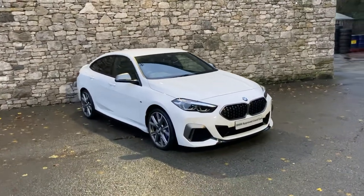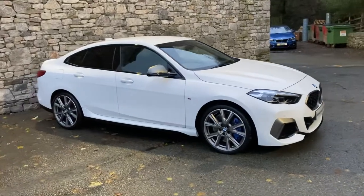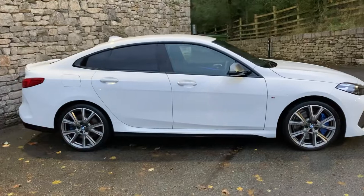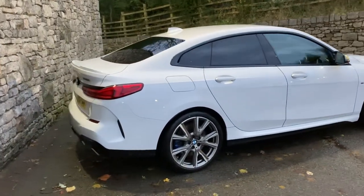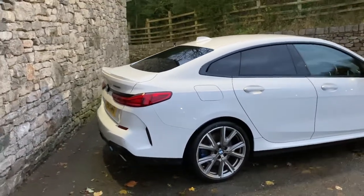Hello and welcome to Lloyd BMW South Lakes. Today we have this fantastic BMW 2 Series — it's the top of the range, it's the M235i finished in Alpine White. This particular car was registered in March 2021, putting it on a 21 plate, and has covered just short of 10,000 miles.